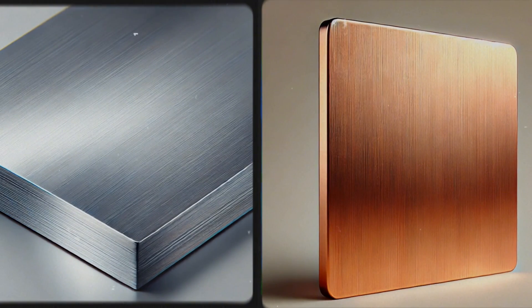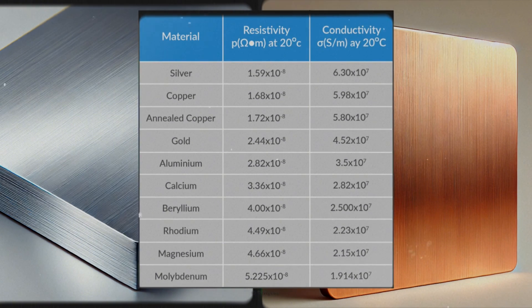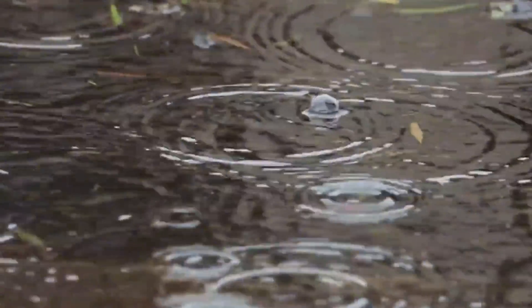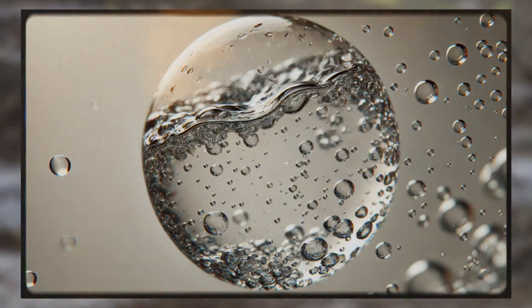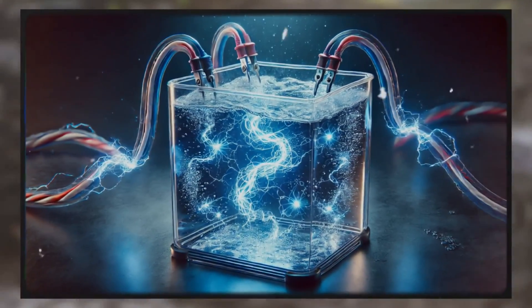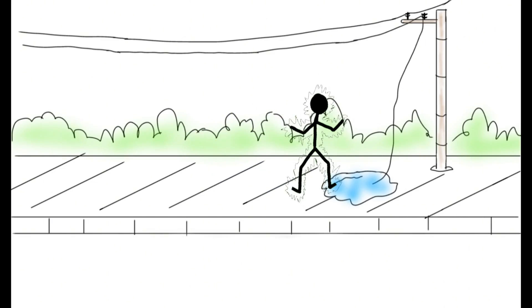Electricity travels faster in metal, like copper or aluminium, because metals are great conductors — they allow electrons to flow freely with minimal resistance. In contrast, water, especially if it contains minerals or impurities, also conducts electricity, but much slower. So next time you're near a wire in water, be careful. You can get a shock.